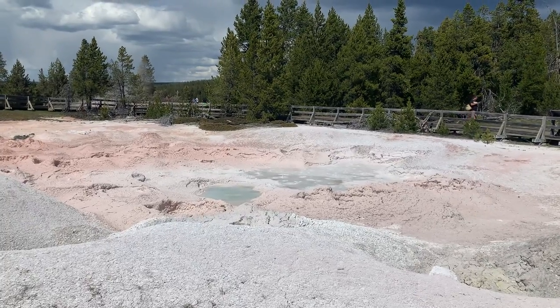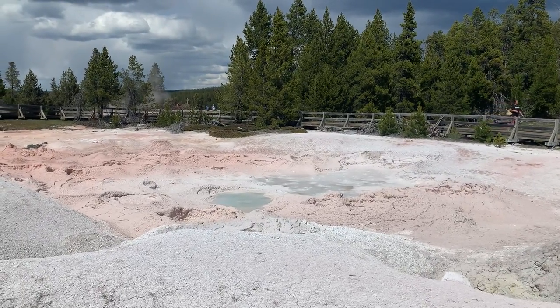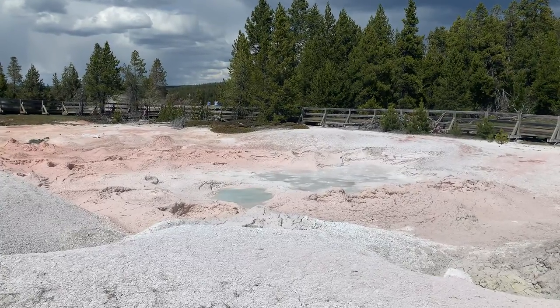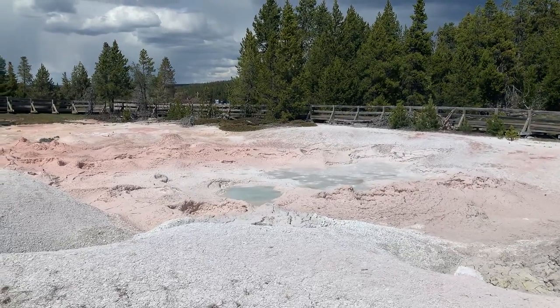Look at this bubbling. So hot — they call this a paint pot. Bloop, bloop, bloop. Super hot.